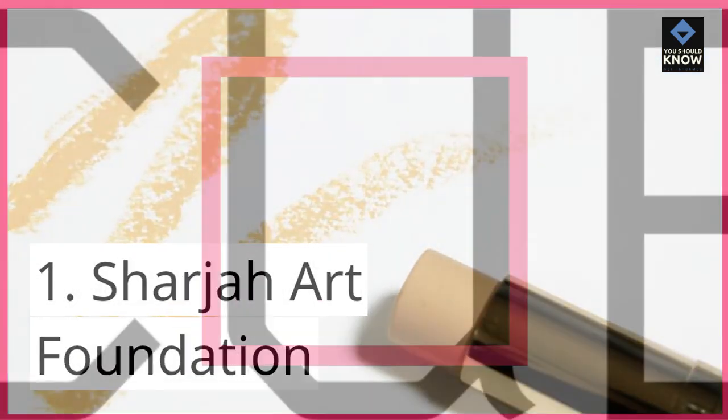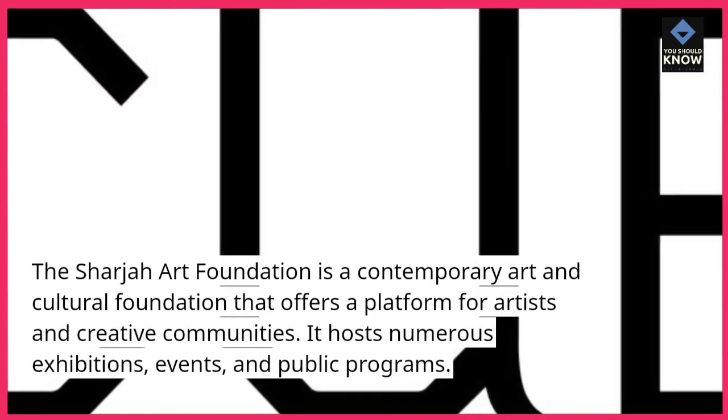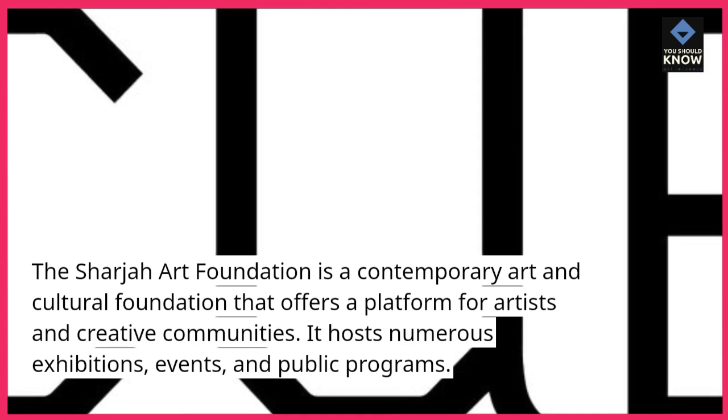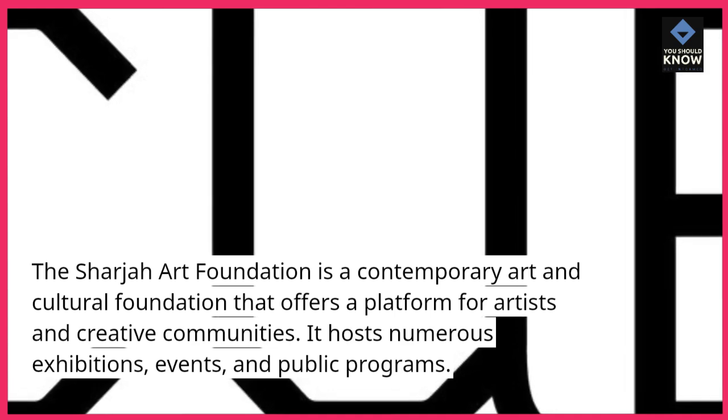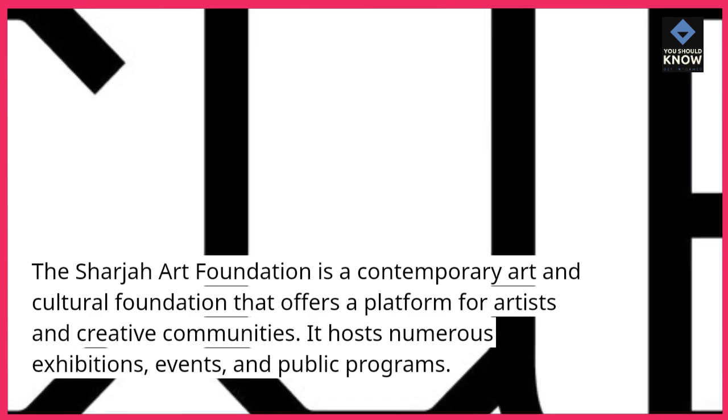1. Sharjah Art Foundation. The Sharjah Art Foundation is a contemporary art and cultural foundation that offers a platform for artists and creative communities. It hosts numerous exhibitions, events, and public programs.